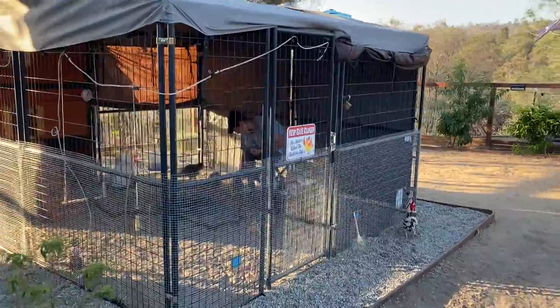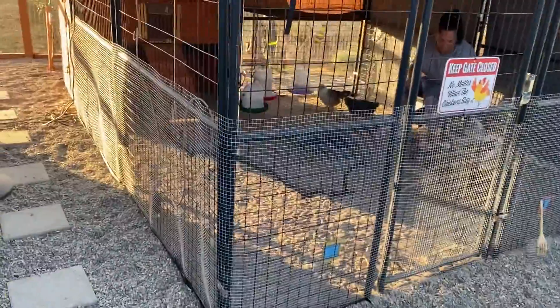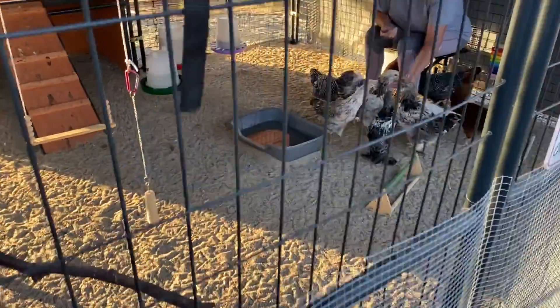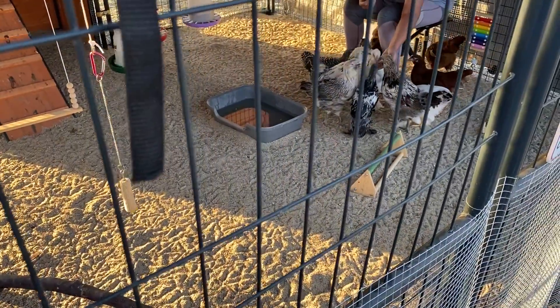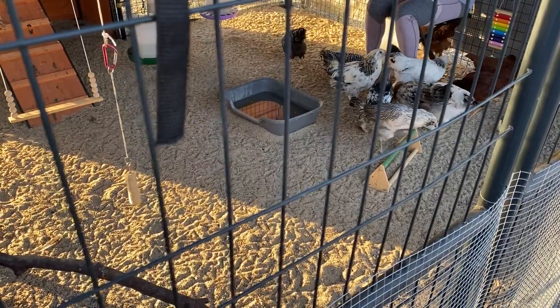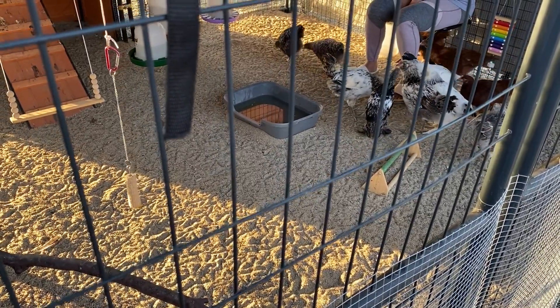Let's go see what these little gals are doing this morning. I need to empty out their little pail.